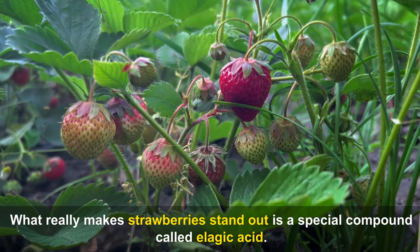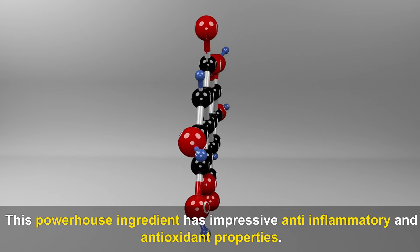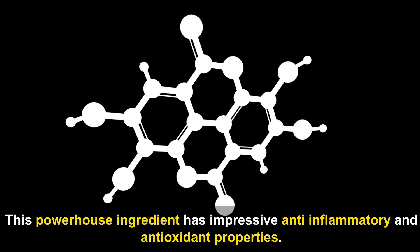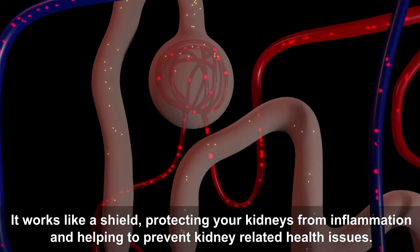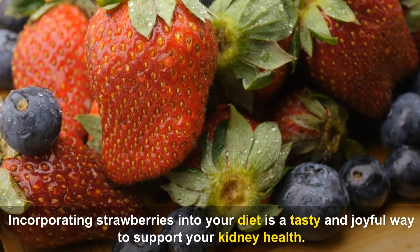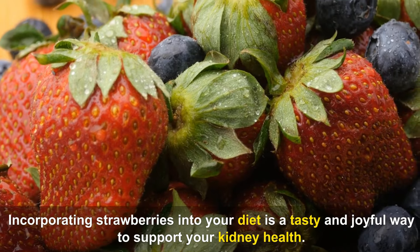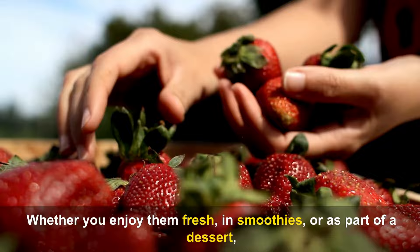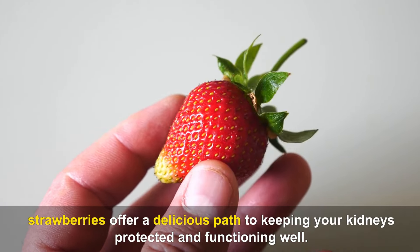What really makes strawberries stand out is a special compound called ellagic acid. This powerhouse ingredient has impressive anti-inflammatory and antioxidant properties, working like a shield and protecting your kidneys from inflammation and helping to prevent kidney-related health issues. Incorporating strawberries into your diet is a tasty way to support your kidney health, whether you enjoy them fresh, in smoothies, or as part of a dessert.